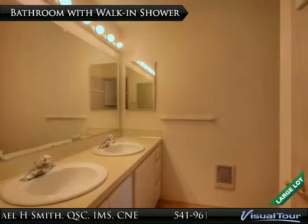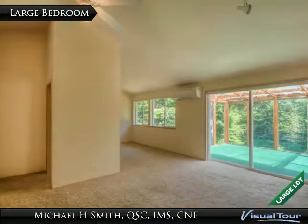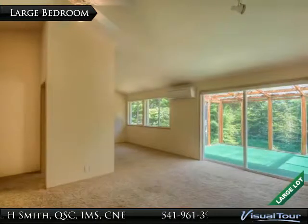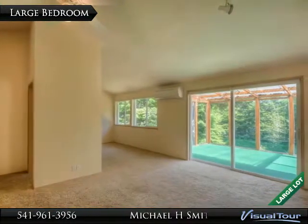The en suite bathroom has dual sinks and a large walk-in shower. The large bedroom has plenty of space and ambient lighting. The sunroom extends the en suite bedroom and adds to the overall sense of wide open spaces.